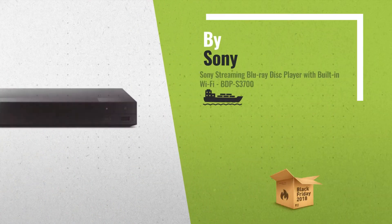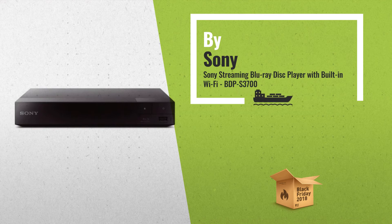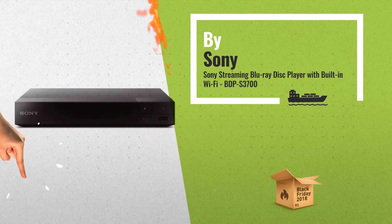Number 3. Make home entertainment exciting with this Sony Blu-ray player with built-in Wi-Fi.